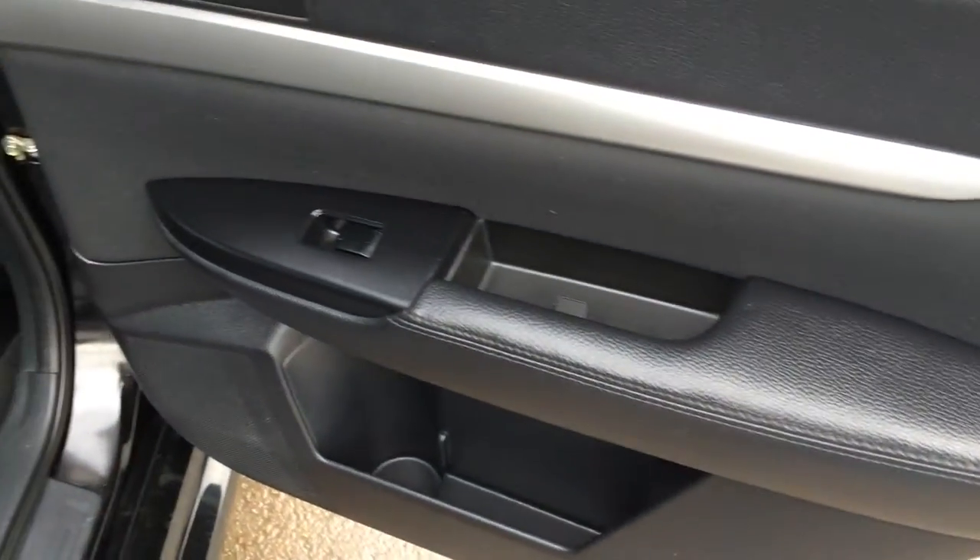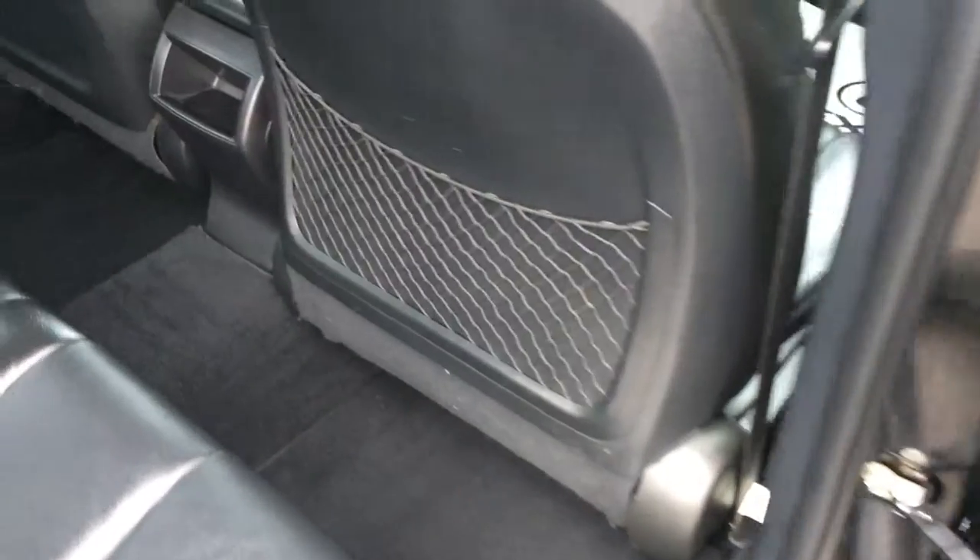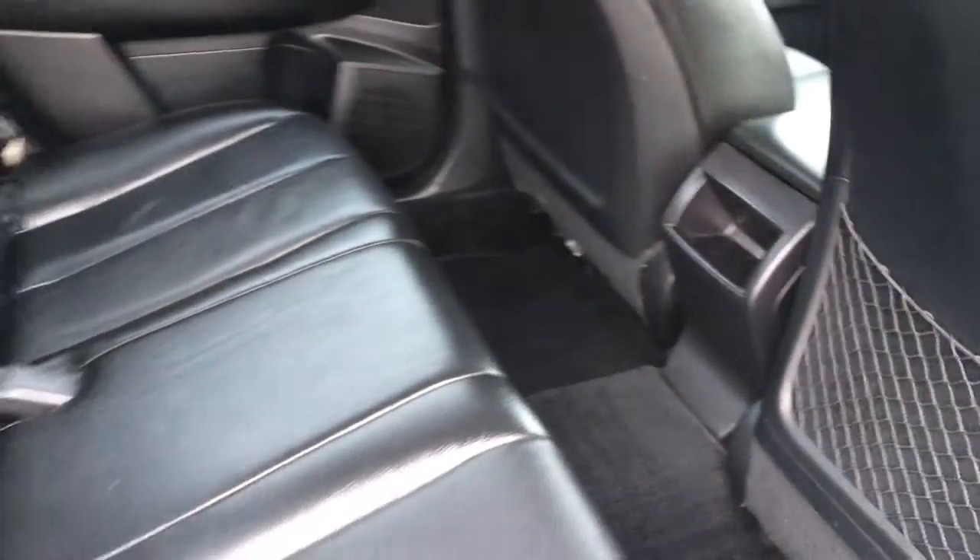Beverage holders, storage, powered window controls, carpet floor mats, mesh back seat pockets, little cubby hole. Child seat anchors, adjustable headrests.